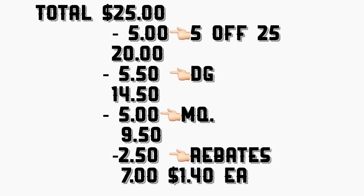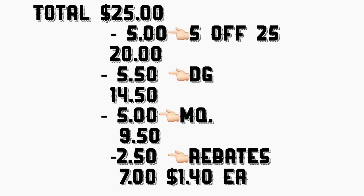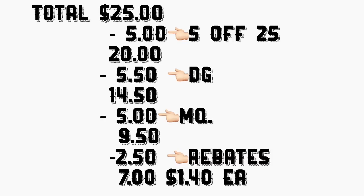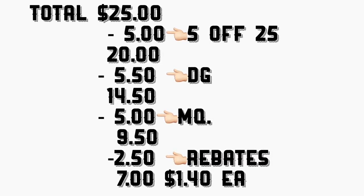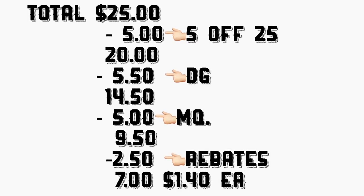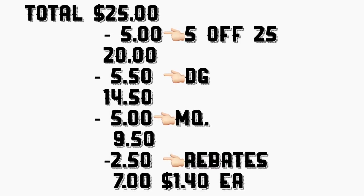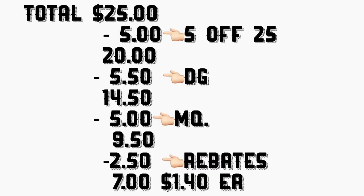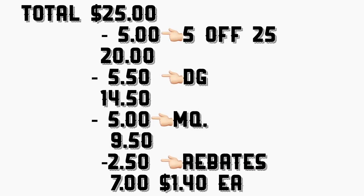El total de este escenario va a quedar por 25 dólares. Después de que la cajera escanea todos sus productos, ponga su número de teléfono para que sus cupones digitales se descuenten incluyendo el de $5 en 25. Su total le va a bajar a $14.50. Al último le va a dar a la cajera sus cupones del fabricante de cinco dólares — total a pagar le va a quedar $9.50. Después va a subir su recibo a Saving Star y a Checkout 51 para recibir los reembolsos de un dólar y 50 en cada aplicación, su total va a quedar a siete dólares — o solamente un dólar y 40 centavos cada producto.